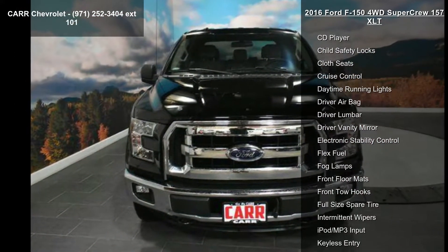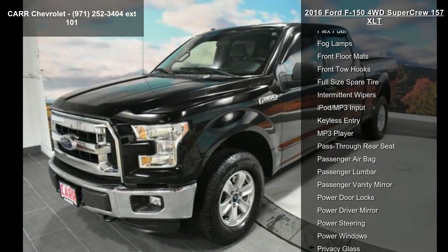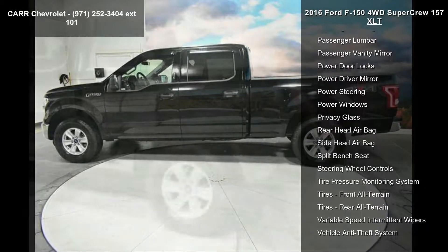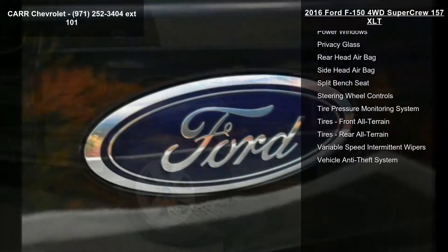Some of the top features included with this vehicle are four-wheel ABS, four-wheel disc brakes, 4x4, six-speed automatic transmission, eight-cylinder engine, AC, adjustable steering wheel, aluminum wheels, and AM-FM stereo.